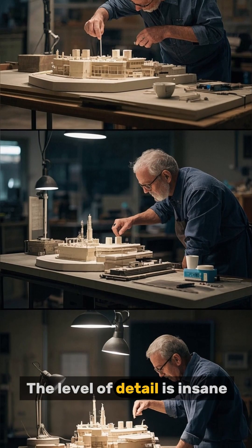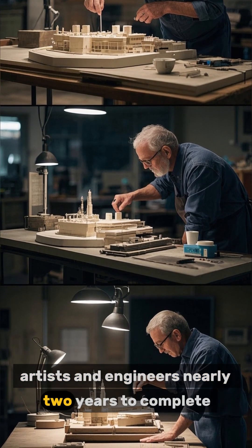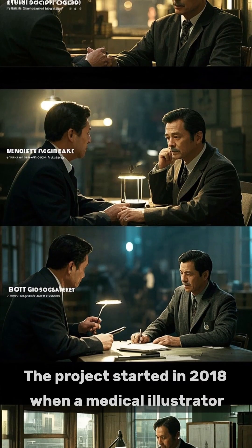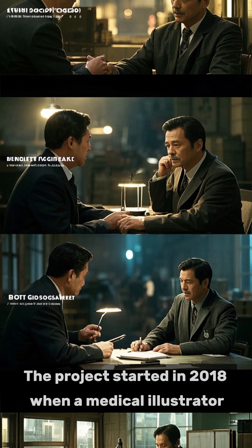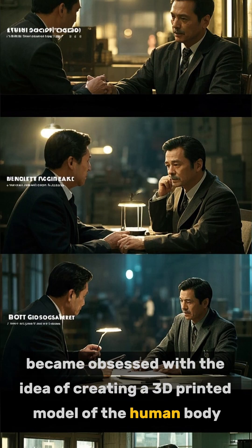The level of detail is insane, and it took a team of over 20 artists and engineers nearly two years to complete. The project started in 2018 when a medical illustrator became obsessed with the idea of creating a 3D printed model of the human body.